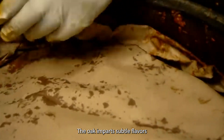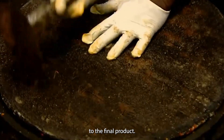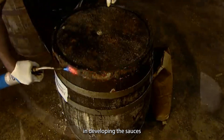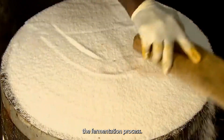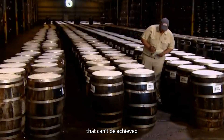The oak imparts subtle flavors to the peppers, adding yet another layer of complexity to the final product. The use of oak barrels is more than just a nod to tradition — it's a crucial step in developing the sauce's unique flavor profile. The porous nature of the oak allows for a slow exchange of oxygen, which further enhances the fermentation process, resulting in a more rounded, balanced flavor that can't be achieved through quick processing methods.